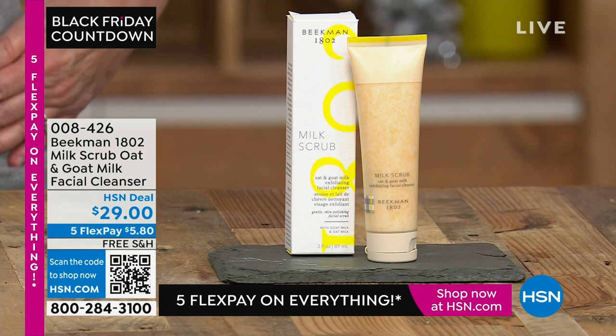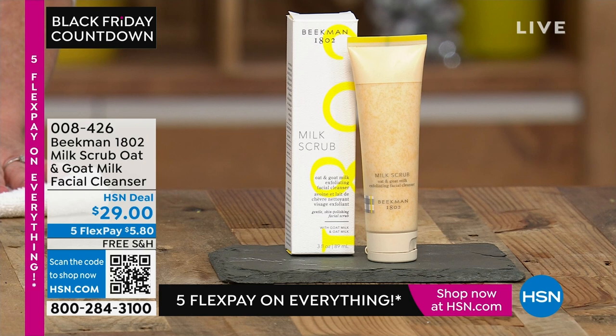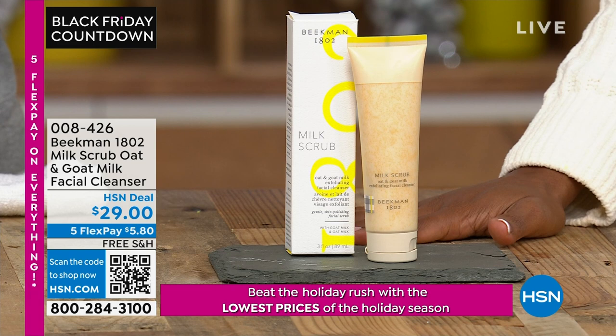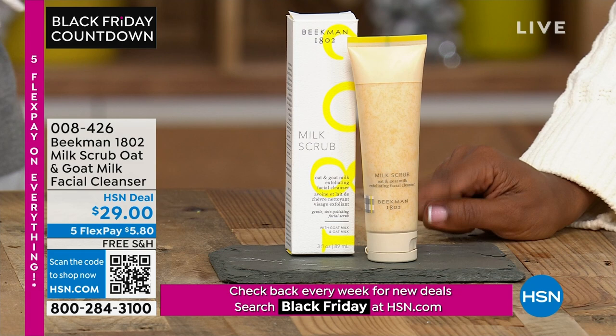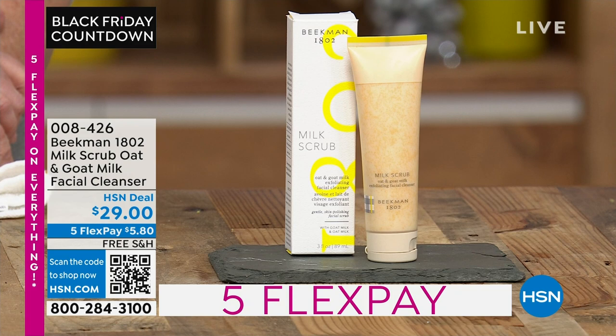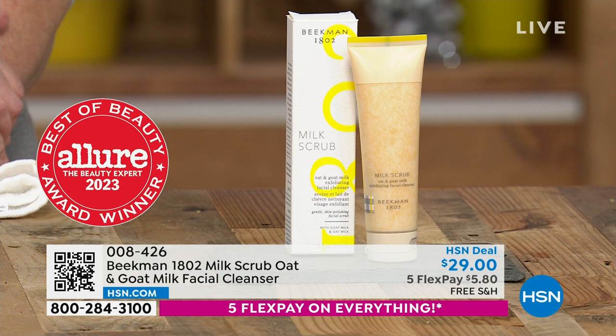Let's talk about cleansing our skin — something we all need to do. You want a scrub that's not harsh and won't strip your skin. This is the goat milk difference — an oat and goat milk facial cleanser on auto ship for $29 with free shipping. Did you notice the pretty red seal? It's the Best of Beauty award winner from Allure magazine for this year.